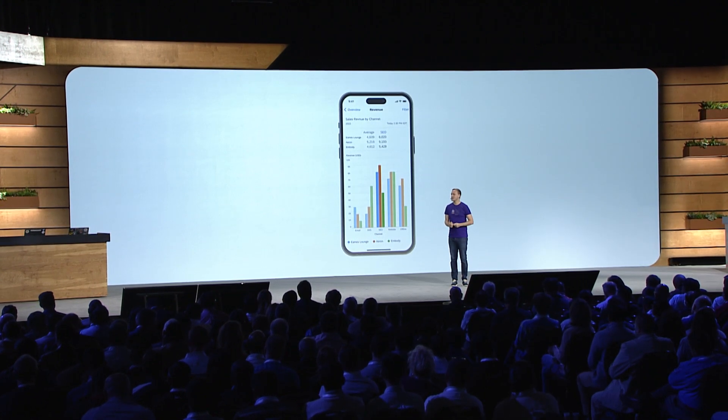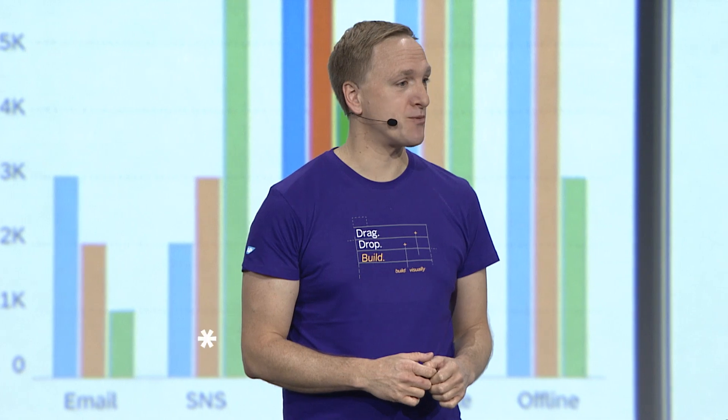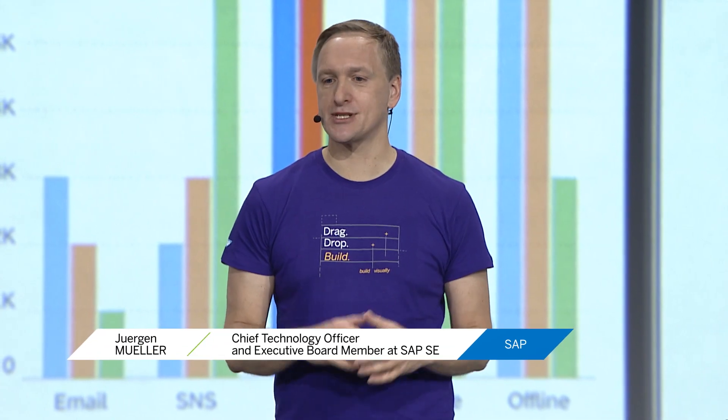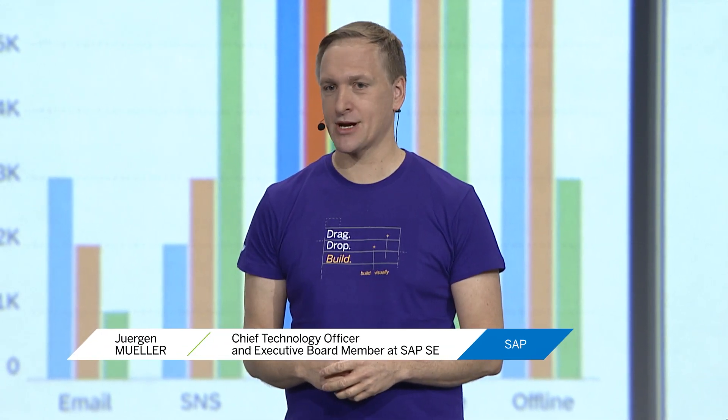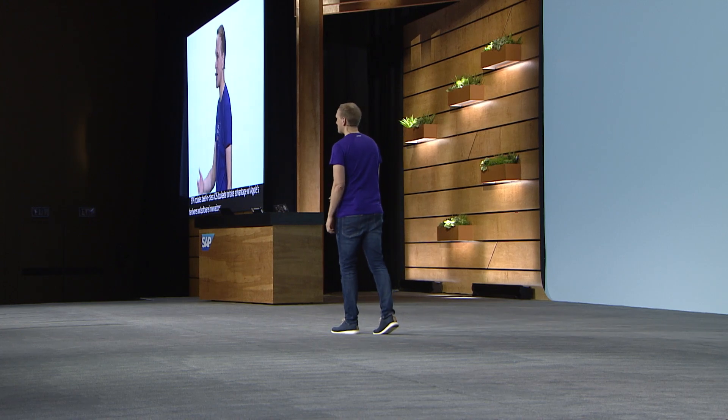We believe that mobility is foundational for everyone, and that is why we have partnered with the leader that knows enterprise mobility best — Apple. BTP includes best-in-class iOS tool sets to take advantage of Apple's hardware and software innovations to build powerful and compelling business apps that users love.